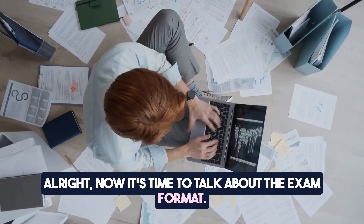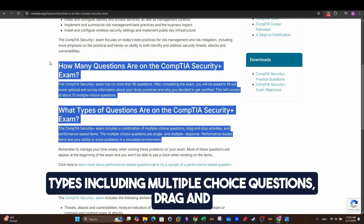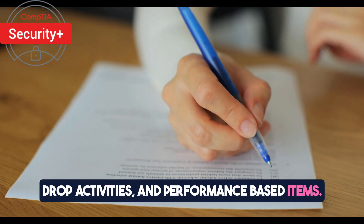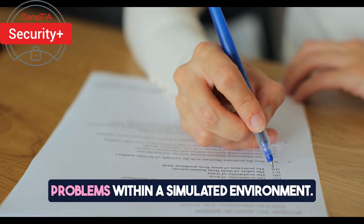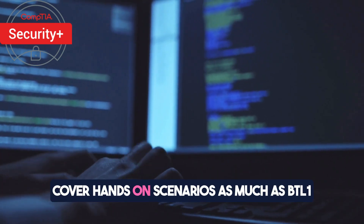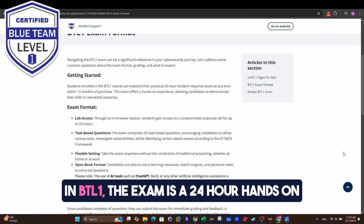Now it's time to talk about the exam format. The CompTIA Security+ exam includes a maximum of 90 questions. The exam features a mix of question types, including multiple choice questions, drag-and-drop activities, and performance-based items. The multiple choice questions may require either single or multiple responses, while the performance-based items assess your ability to solve problems within a simulated environment. Despite the fact that CompTIA Security+ doesn't cover hands-on scenarios as much as BTL1 does, it still requires comprehensive study of broader cybersecurity topics to pass the exam.